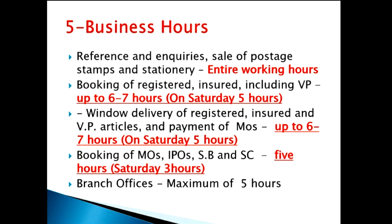For financial transactions — booking of money orders, postal orders, and savings bank work — in normal days the counter functions up to 5 hours, and on Saturdays only up to 3 hours. In respect of branch offices, the minimum working hours is 4 hours and the maximum is 5 hours. Clause 6 is a deleted clause, so after clause 5, we switch to clause 7.